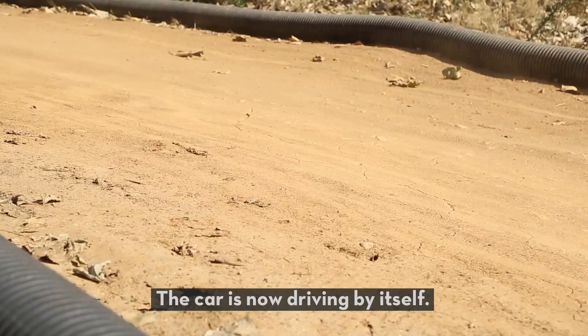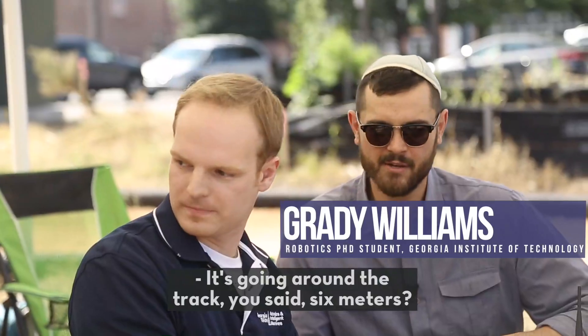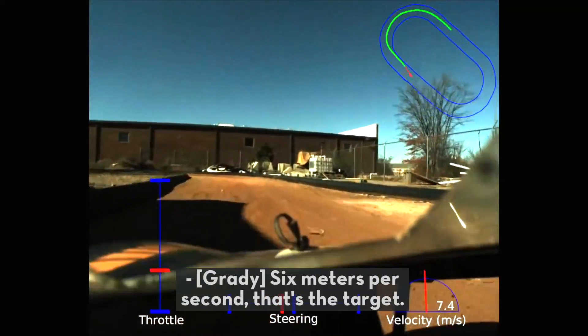The car is now driving by itself. It's going around the track — you said six meters a second? Six meters per second is the target.